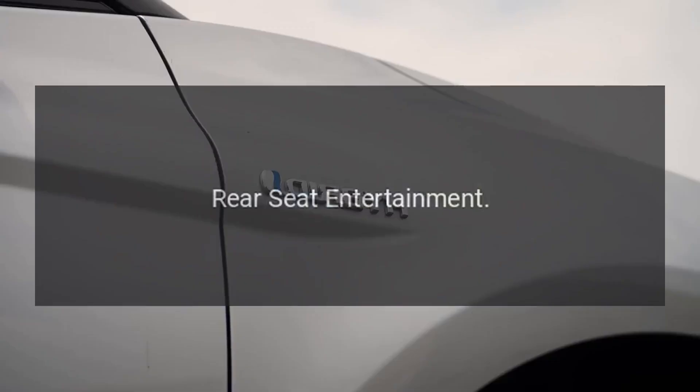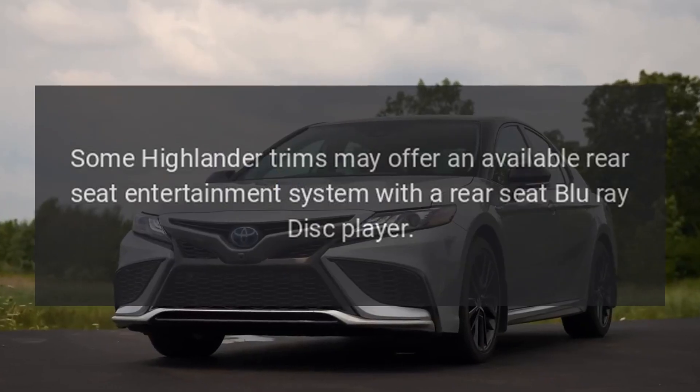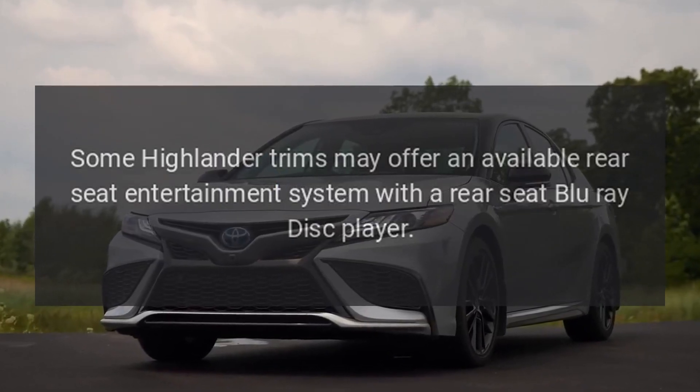Rear Seat Entertainment: Some Highlander trims may offer an available rear seat entertainment system with a rear seat Blu-ray disc player.